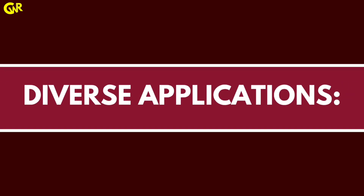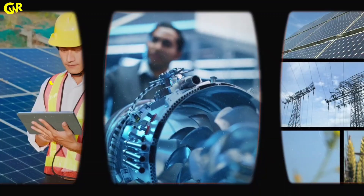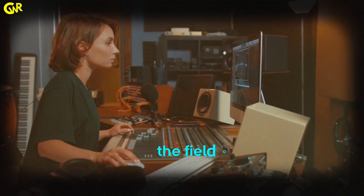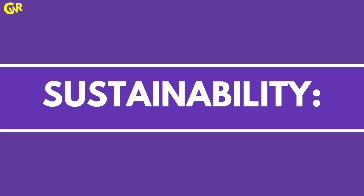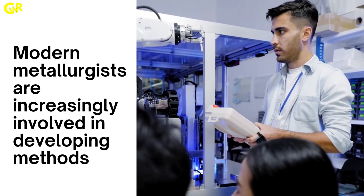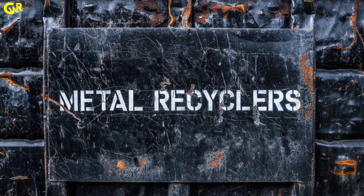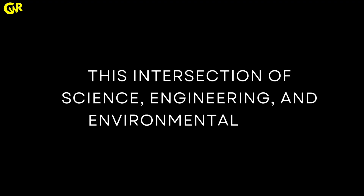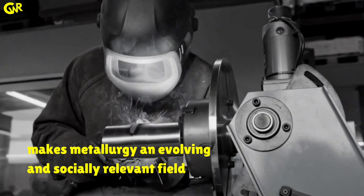Diverse applications — from traditional industries like steel and automotive manufacturing to high-tech sectors such as aerospace and renewable energy — the field offers an exciting range of career opportunities. Modern metallurgists are increasingly involved in developing methods for recycling metals and reducing the environmental footprint of production processes. This intersection of science, engineering, and environmental care makes metallurgy an evolving and socially relevant field.